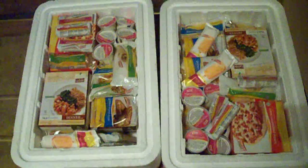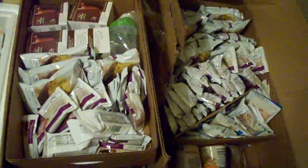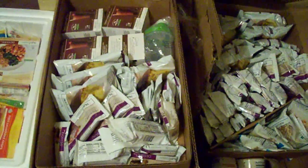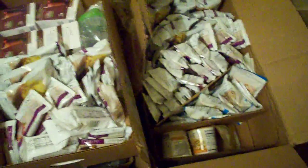These are our frozen boxes that came in of all of our frozen foods and desserts, and then this over here, there's three layers in each box, and there's our dry foods, protein shakes, soups, and things like that, and more desserts.